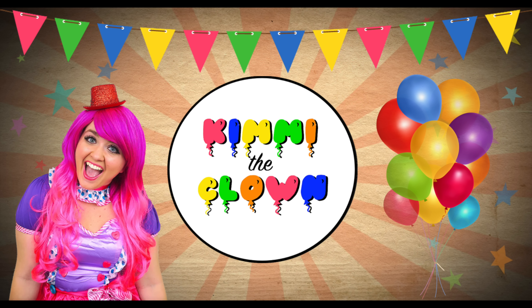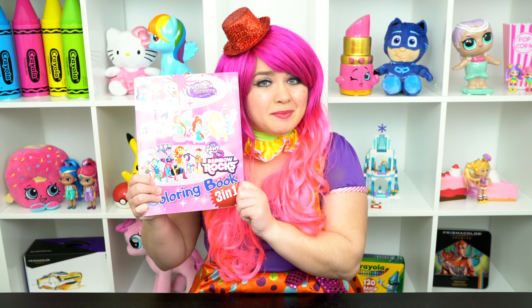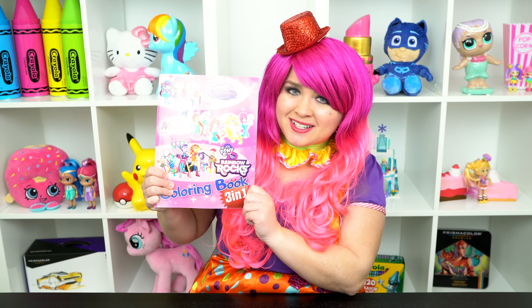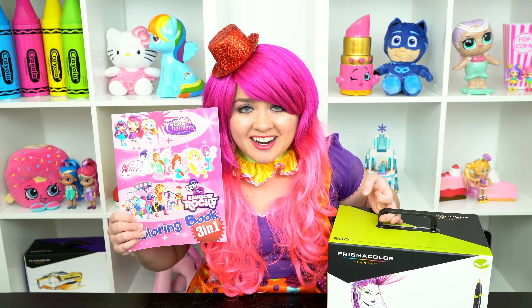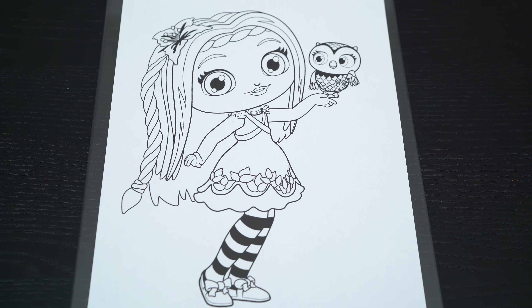Spark-tacular! Hey everyone, and welcome to Coloring with Kimmy the Clown! Today we're gonna be coloring in my Little Charmers coloring book! I've got my giant box of markers here, so let's get started!